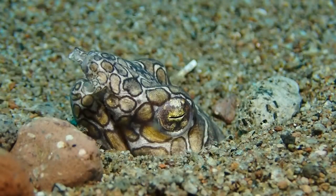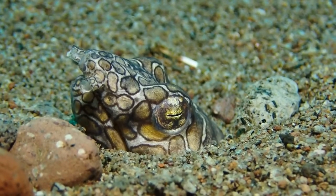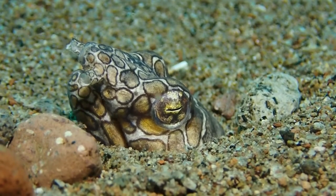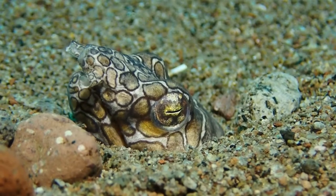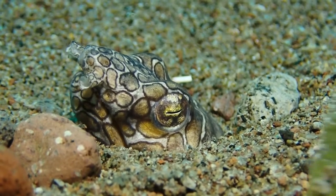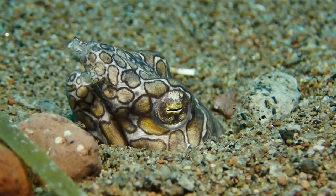I have a lot of footage of these fish already, but it's very hard to resist the temptation to film them again when I encounter them. They're generally very rare, but in Darwin on Nagos Island in the Philippines, where I usually dive, we see them occasionally.